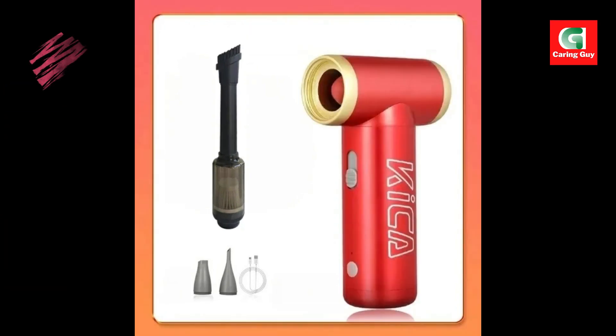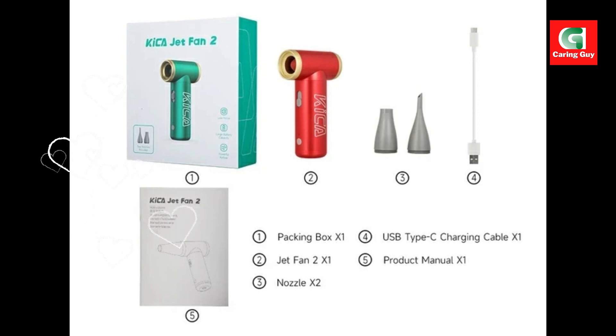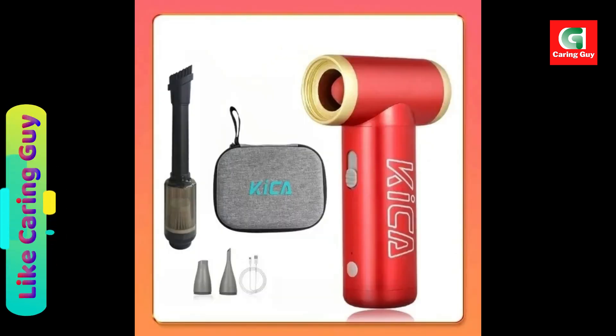Crafted with attention to detail, the Kika Jet Fan 2 electric air blower boasts exquisite workmanship for long-lasting performance. Say goodbye to dust and debris with the Kika Jet Fan 2 compressed air duster electric air dust blower — keep your devices and surfaces clean and pristine with ease and efficiency.